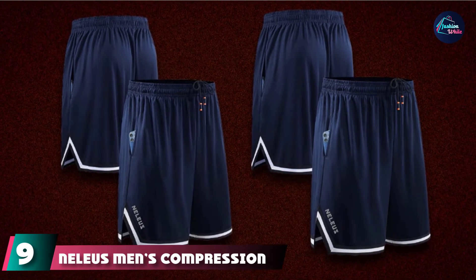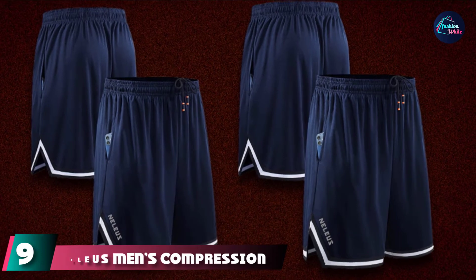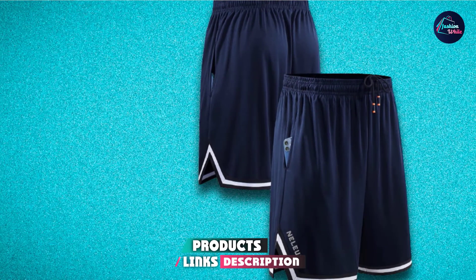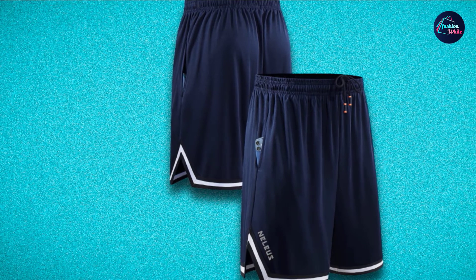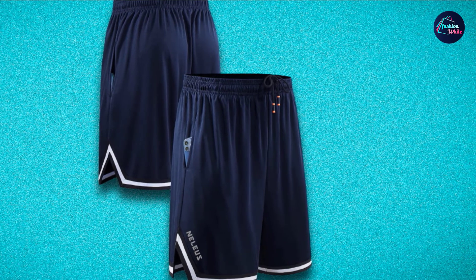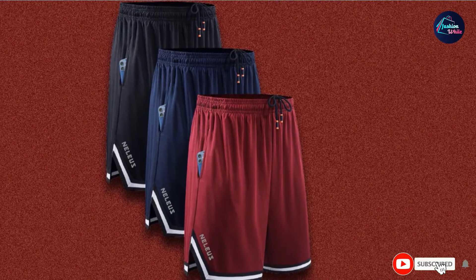Next at number nine, we have Nellius Men's Compression Shorts. The 100% polyester running shorts from Nellius have an elastic closure and a mesh lining for better comfort and ventilation. The fast-drying fabric helps keep the moisture away. These shorts have side pockets for carrying your essentials, a moisture-wicking function, and an adjustable internal drawstring.